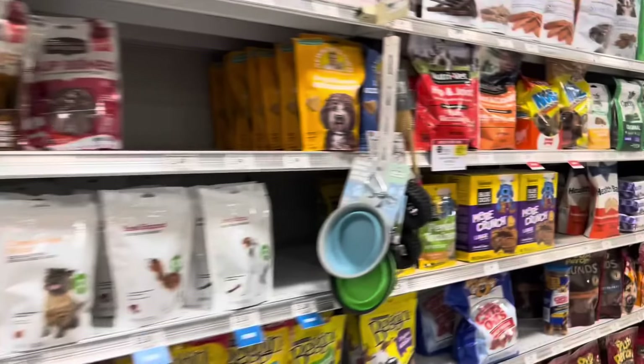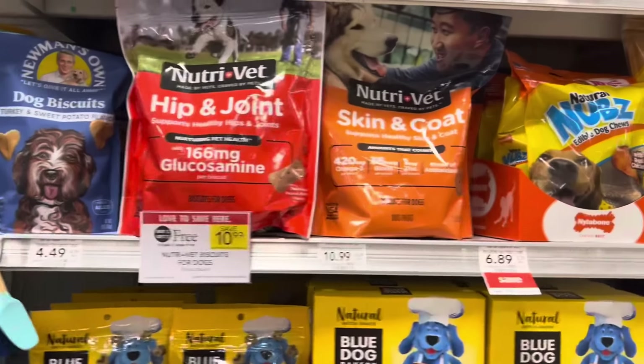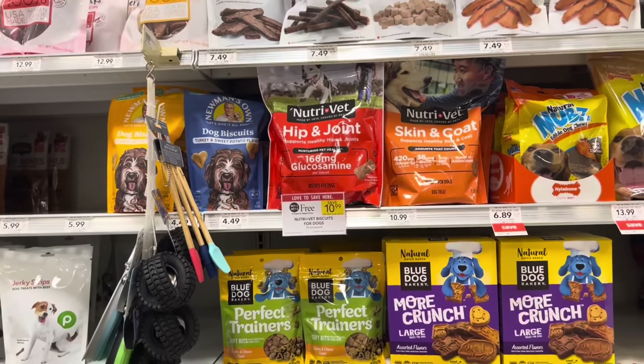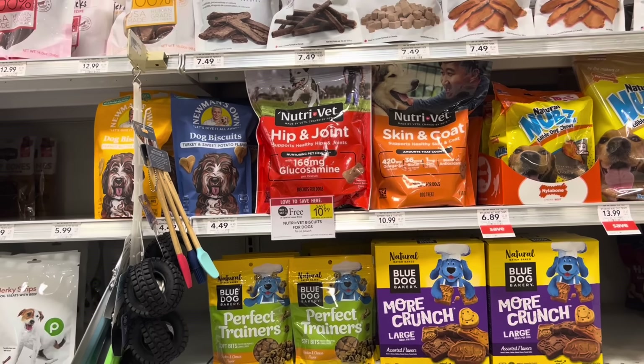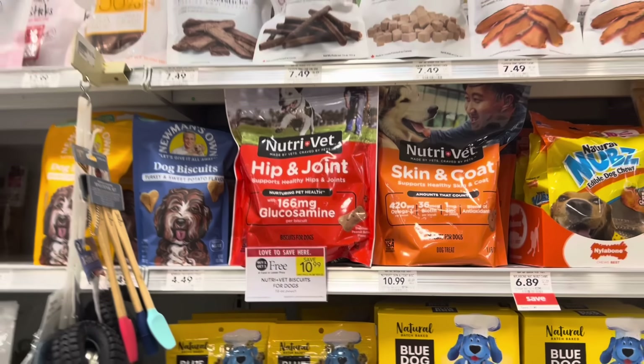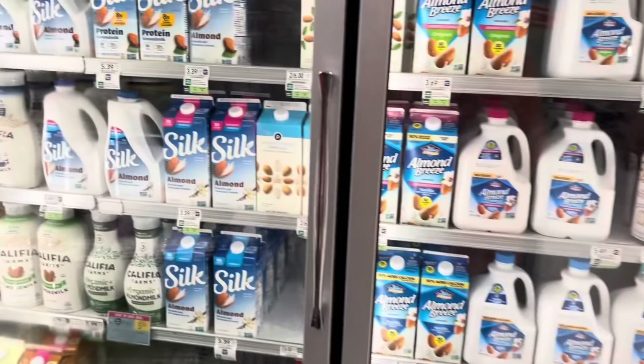If you need the Nutrivet for dogs — it's for hip and joint support or there are other varieties — they're not only $10.99 but they're BOGO this week. So one would roughly total about $5.49. Or if you're in a state like Florida where you have to buy two for the BOGO to work, pick up two and you'll pay $10.99.